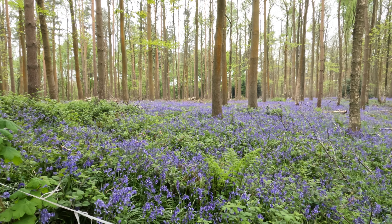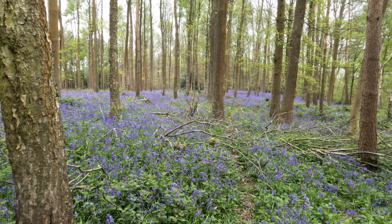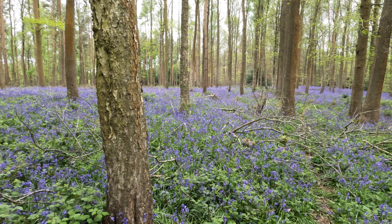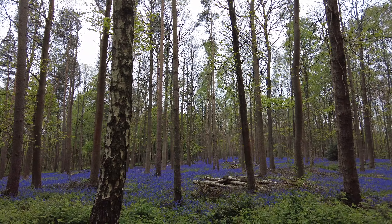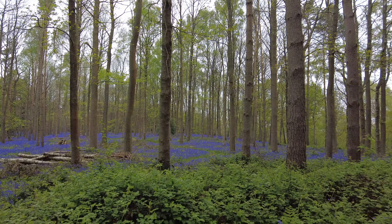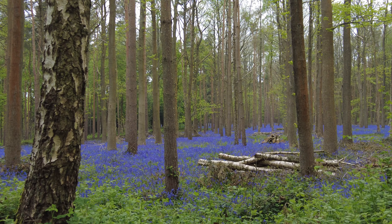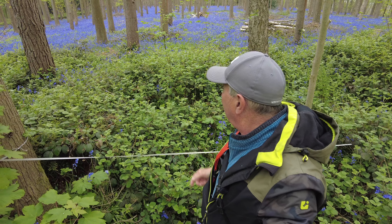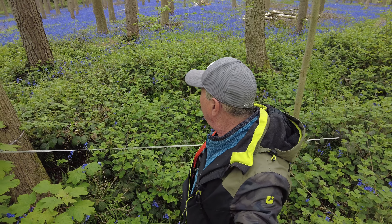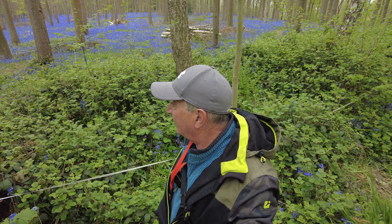Just a shot with the GoPro. Lovely view over there. Fantastic — absolutely stunning view over there. And this is a public footpath, so anyone can come along here and get this view.